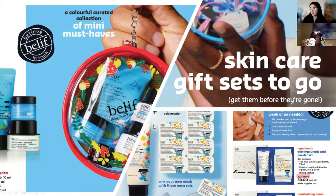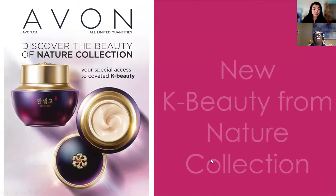For your inner chemist, the hyaluronic acid powder sets are back in both the Aqua Balm and the Moisturizing Balm. They can make their own mask by mixing the hyaluronic acid powders together — it's a really fun way to do it. Great price point, and again they get the free Jade roller.